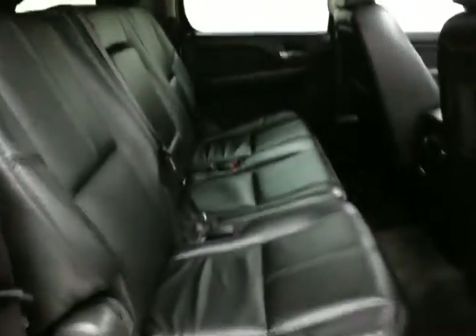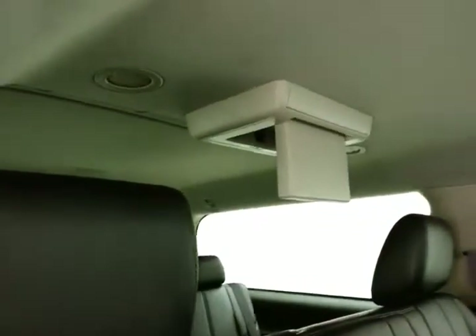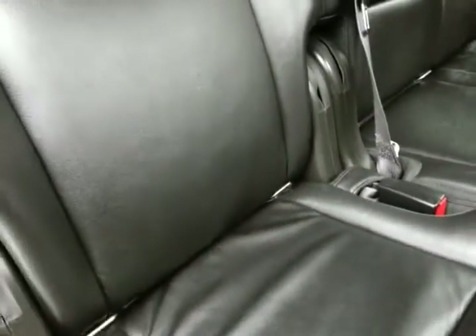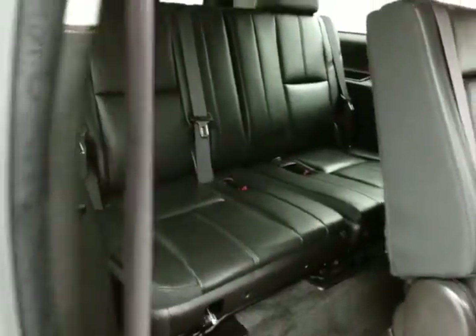This Suburban seats eight with a leather interior. Dual DVD players — one for the third row and one for the second row — so nobody misses any of the action. Rear climate and audio controls. Family-friendly with hooks in the seats for the latch system to keep child seats completely secure. The seatbacks fold flat as well as tumble forward, making it easy to get to the third row, which also seats three.